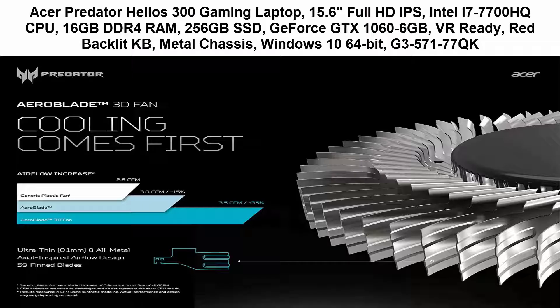Latest 7th Generation Intel Core i7-7700HQ Processor 2.8GHz with Turbo Boost Technology up to 3.8GHz. Windows 10 Home 64-bit, 16GB DDR4 RAM, 256GB SSD. Extra expandable hard drive slot for 2.5-inch hard drives. Top 2.